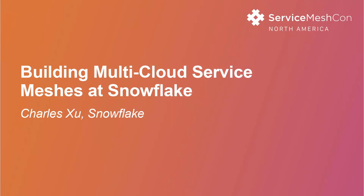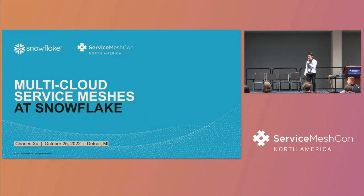Hey everyone, thank you so much for being here. My name is Charles and I work at Snowflake. Today I would love to tell you more about our service mesh adoption stories at Snowflake, specifically because Snowflake's product is multi-cloud, which means our infrastructure also has to be multi-cloud. A sizable amount of challenges that we face actually stem from this multi-cloud or cloud-agnostic requirement.